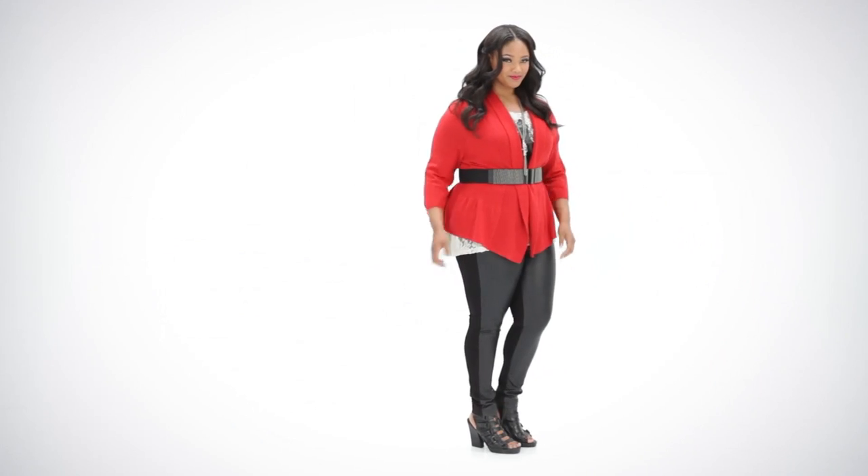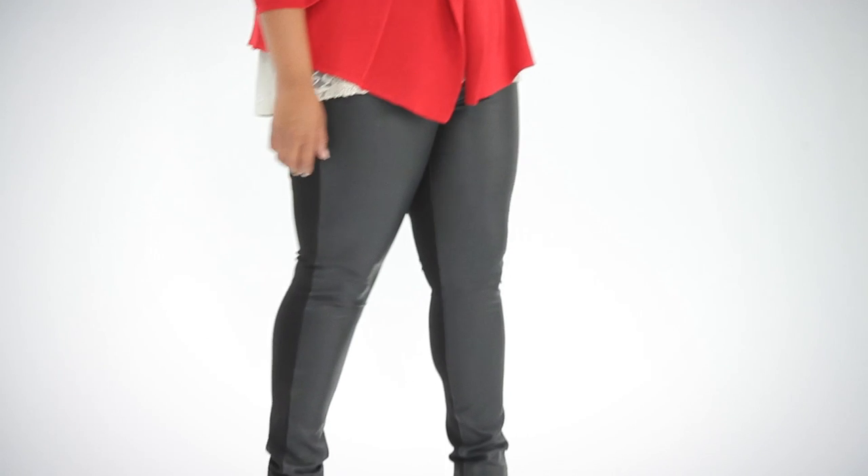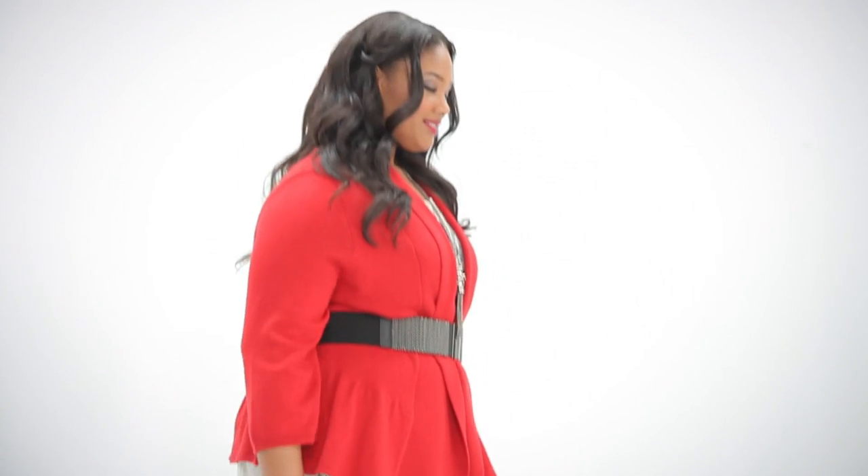My top tips for wearing leggings. Leggings are a real casual wardrobe staple, so they really look best when they're worn with a great sweater. A swing-style cardigan is one of my favorites, with a really thin, snug fitted t-shirt underneath. Another way to wear leggings is with a fabulous tunic with strategic draping.